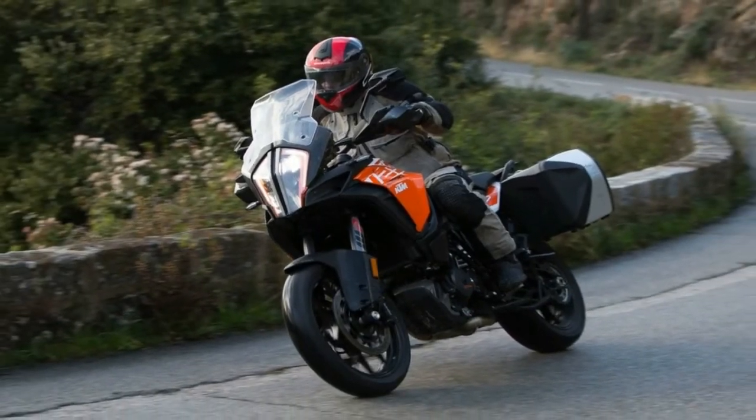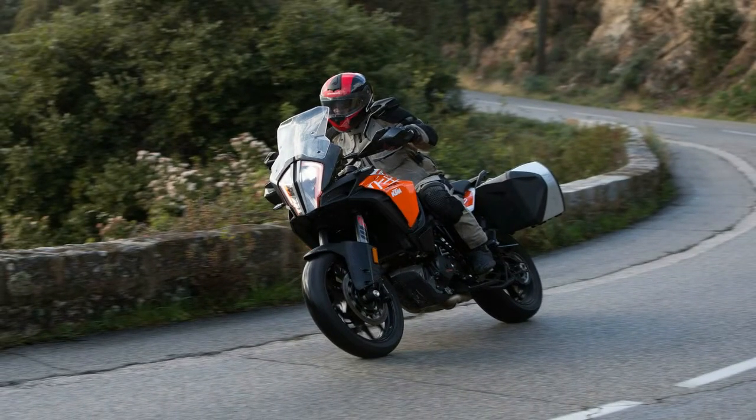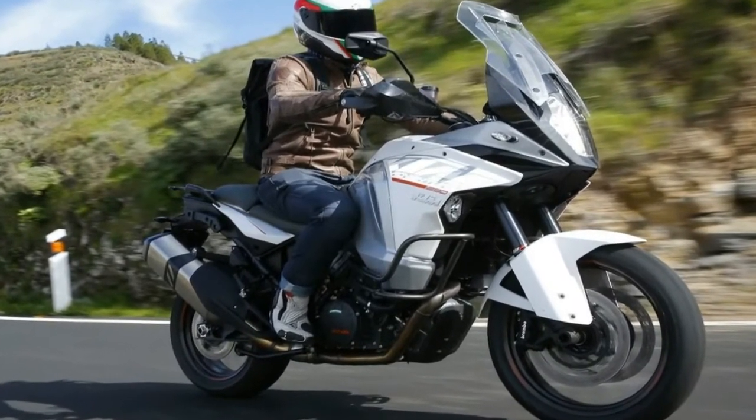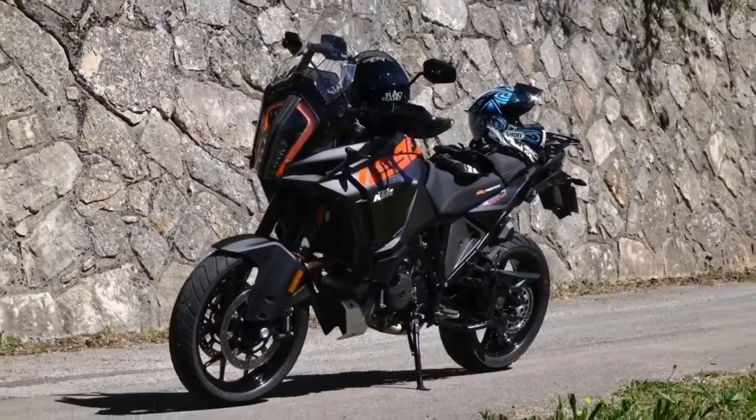The semi-active linkless rear shock also allows for rider adjustment in the way of preload via the TFT display and directional pad on the left control. Again, four settings is the magic number: solo, solo with luggage...